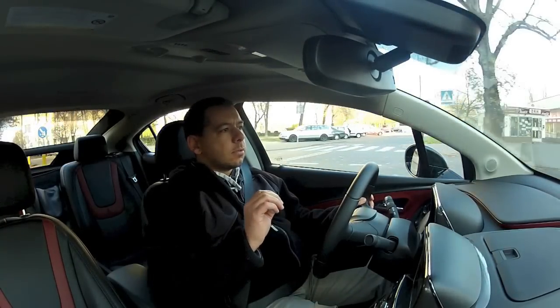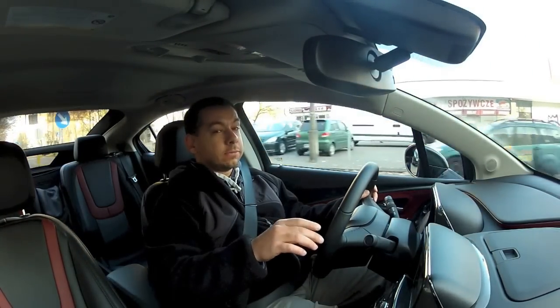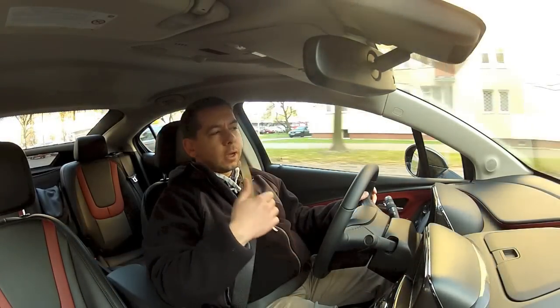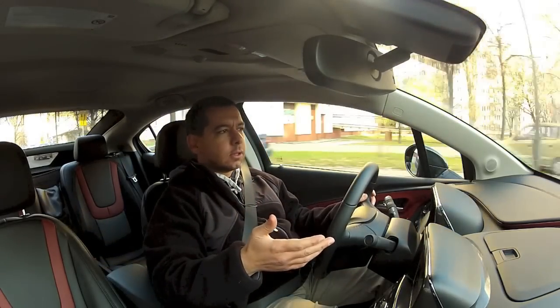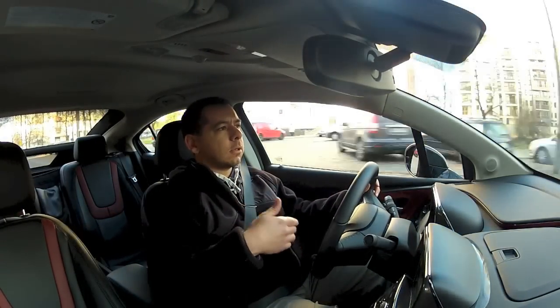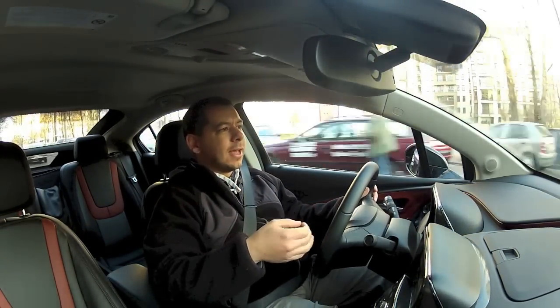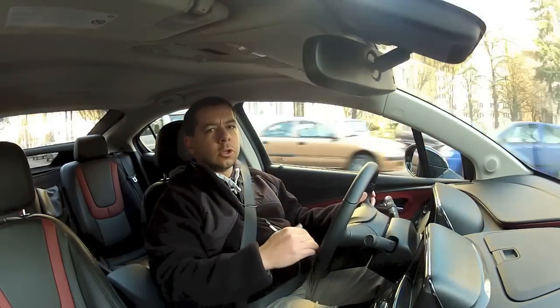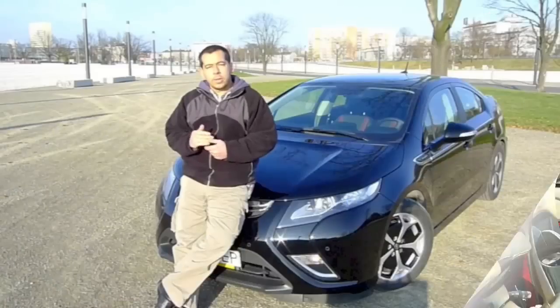Assuming I drive this car 50 kilometers every day in electric mode, and it costs about a fifth as much to charge as to fill up with petrol, this car would start paying off compared to the Astra in about 15 years. If I got some kind of eco incentive, tax exemption, or didn't have to pay congestion charges, maybe it would come down to seven or eight years — but that's still a huge difference.